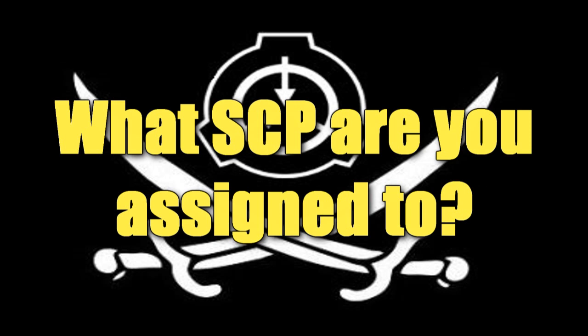Hello everybody, this is Eastside Steve with The Eastside Show, and today's question will be: what SCP are you assigned to?